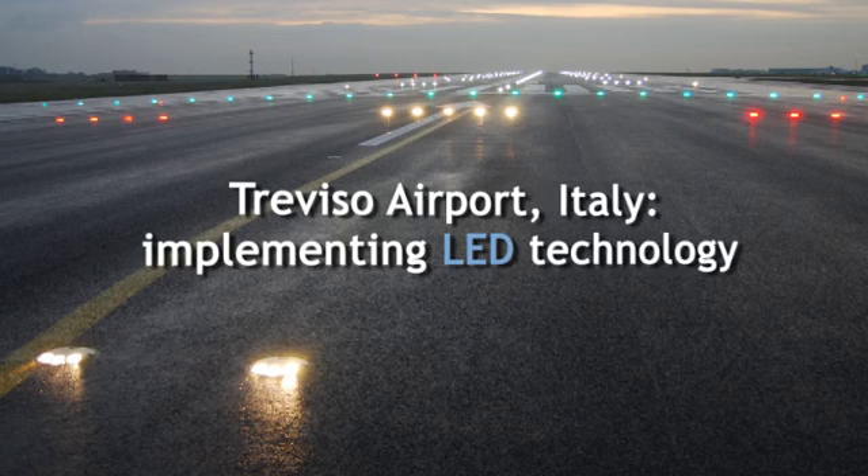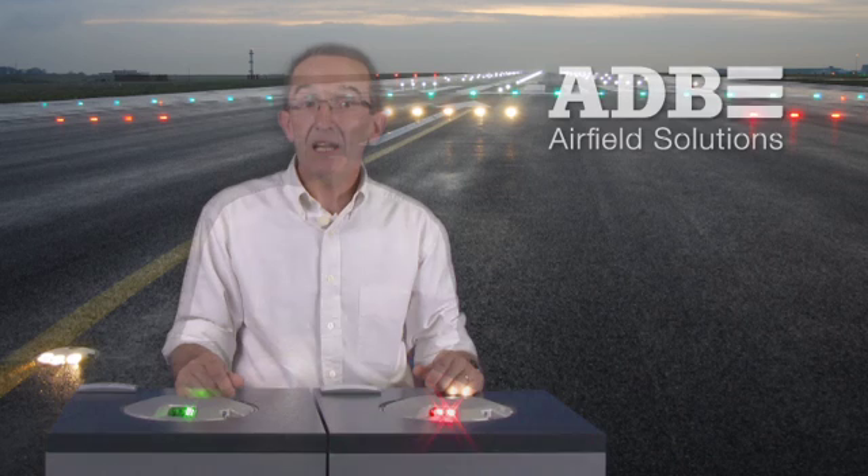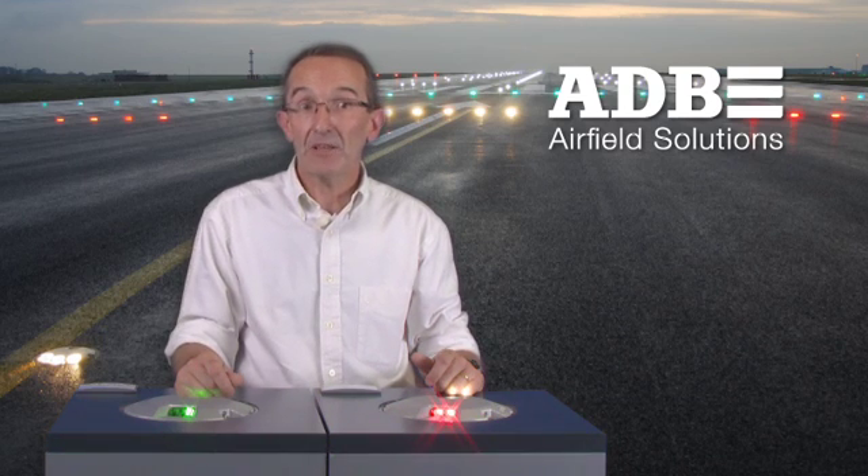Treviso Airport, Italy, implementing LED technology. Just 20 km from Venice, Treviso handles about 2 million passengers every year and has installed LED runway centerline and touch-down zone lighting from ADB.